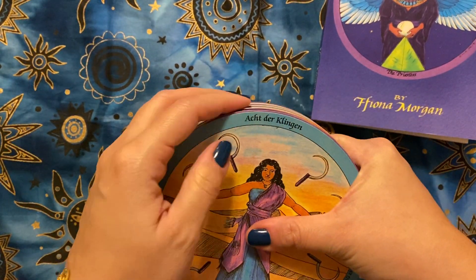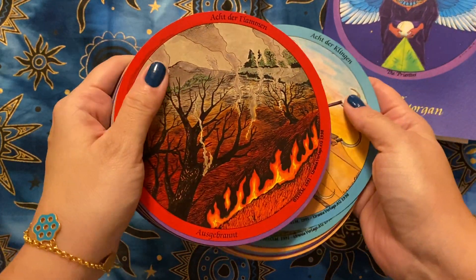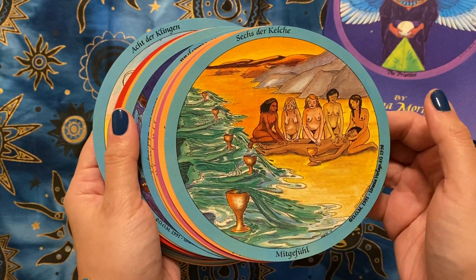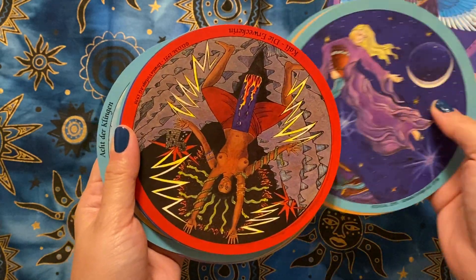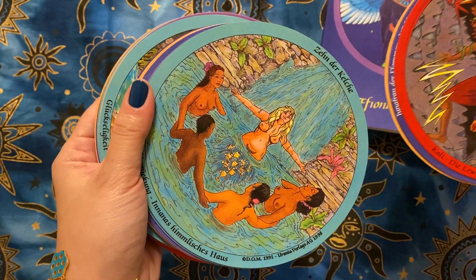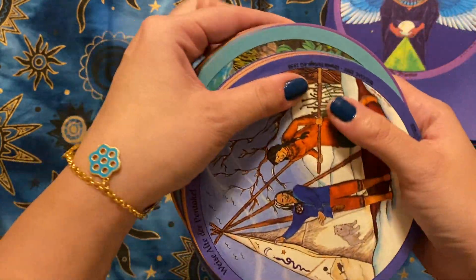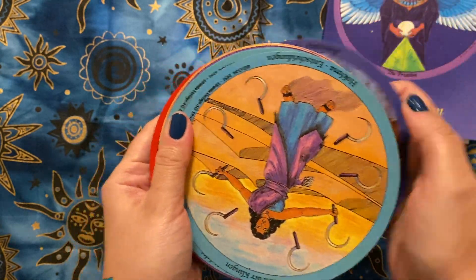The German copy wasn't complete, so what she did was she took one of her personal decks and added the remaining missing cards to complete this deck for me. I'll show you some of the cards. I feel very grateful — it was just so lovely of her to do that.